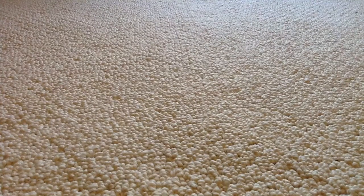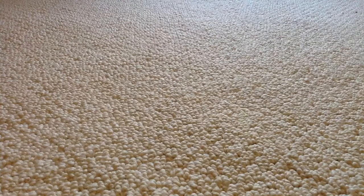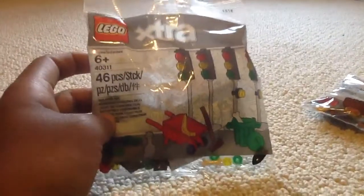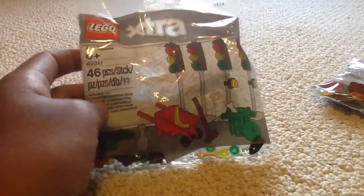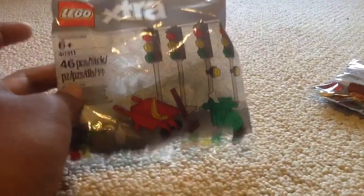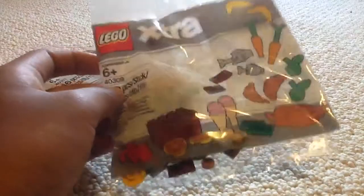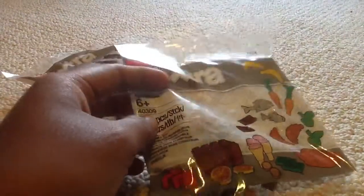We went on vacation to Chicago and I just stopped by the Lego store there. So I got two of these — they're like new extra pieces for cities and stuff that Lego's making. This one has traffic lights, a wheelbarrow, and a trash can, and this one has a bunch of food and drink items. These are a really cheap way to get food and accessories for your city.